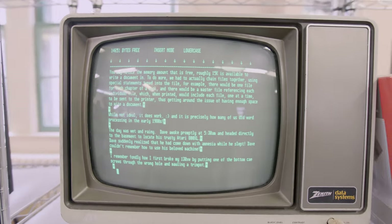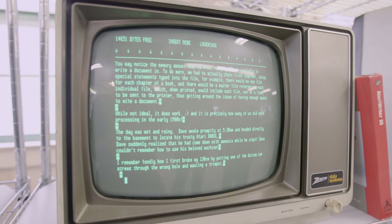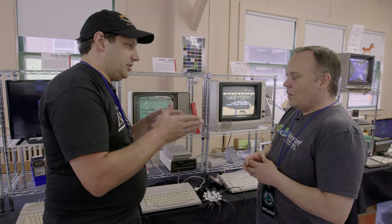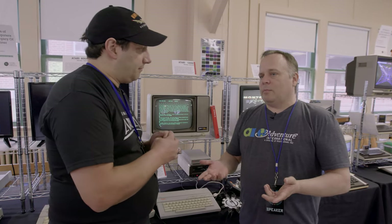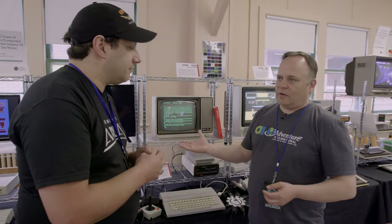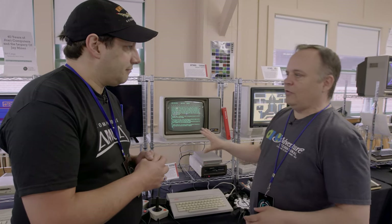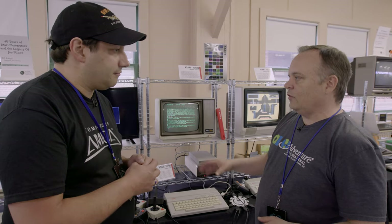A lot of computers had 40 columns or less — 80 columns seemed like the sweet spot for that era. 80 columns would be the business standard. If you're going to do word processing or spreadsheets like VisiCalc, 80 columns is where you would want to work. That's where the Apple II really had the advantage, because there were 80-column cards to plug in there and they had native 80 columns.